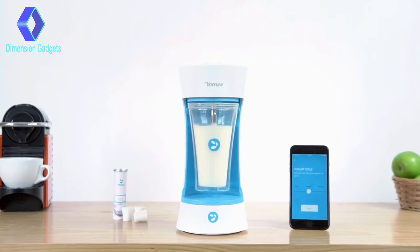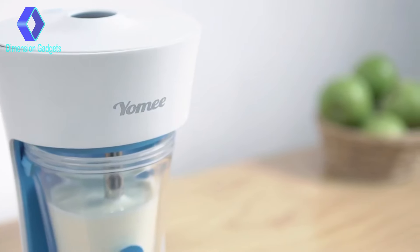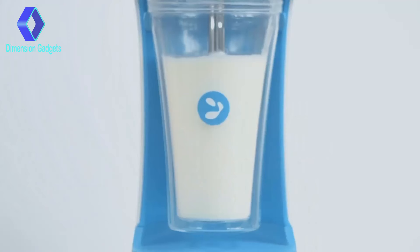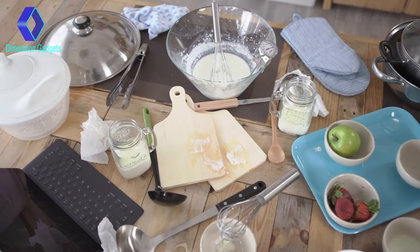Until now — introducing Yomi, the world's first automatic yogurt maker, allowing you to make fresh, craft-quality yogurt in your own home without any of the hassle.